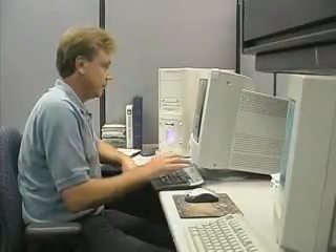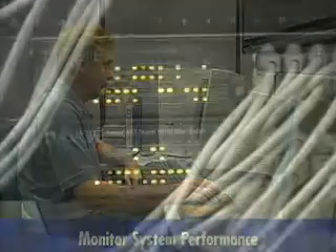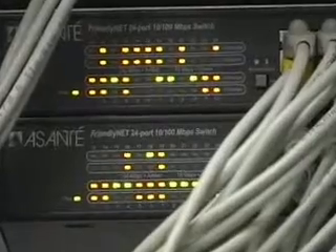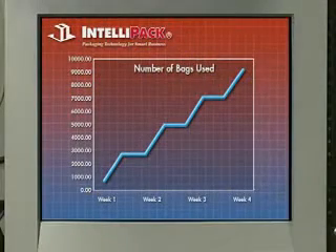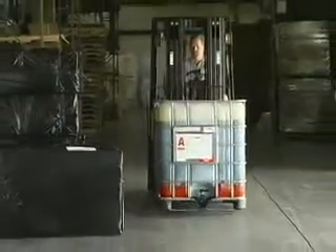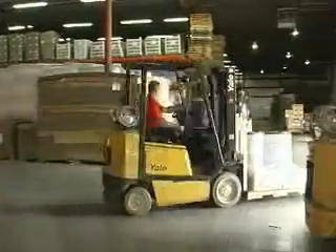Only the SmartBagger uses computer telemetry to monitor system performance. The SmartBagger is easily integrated into your existing network by modem connection. Once online, the SmartBagger keeps a watchful eye on your system, tracks the usage of chemicals and film, automatically reorders supplies, and even contacts an Intellipack representative if necessary.